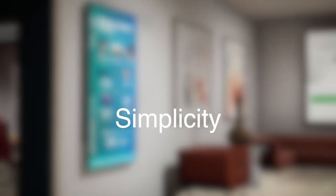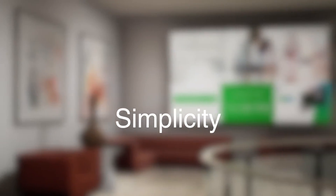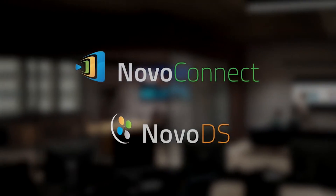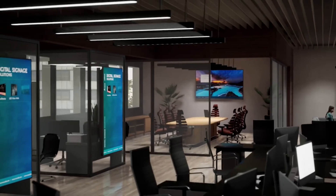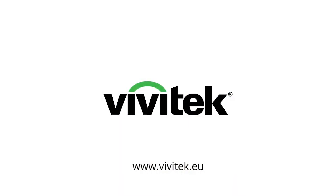No matter how innovative a solution is, it stands or falls with the users finding it easy to use, easy to set up. Upgrade your office with Vivitech's Novo ecosystem. Increase your productivity and improve your communication with wireless collaboration and digital signage.